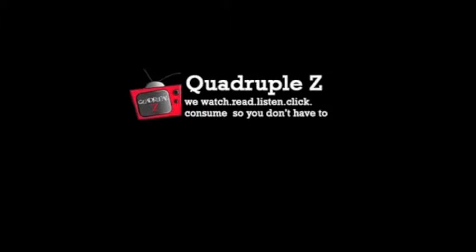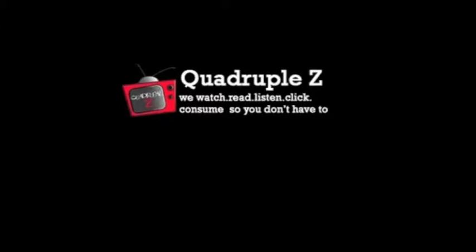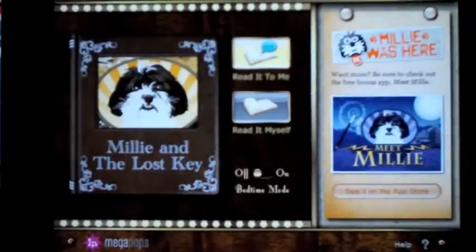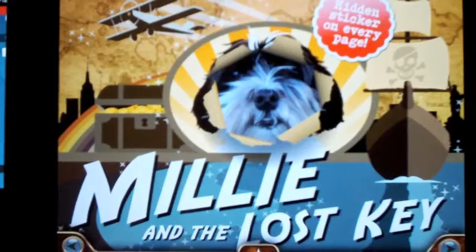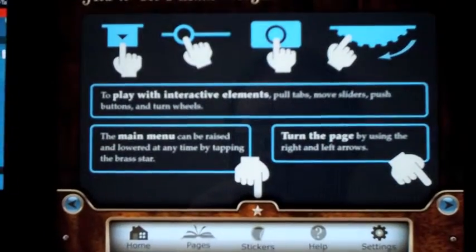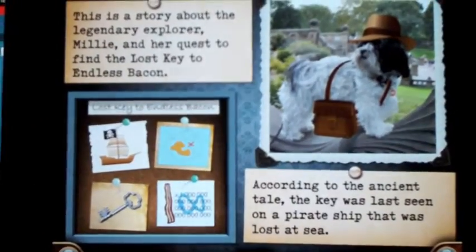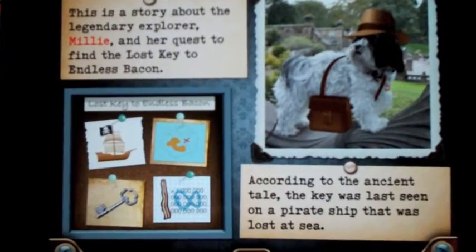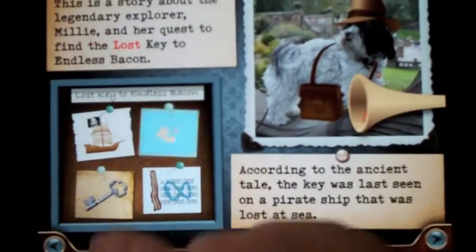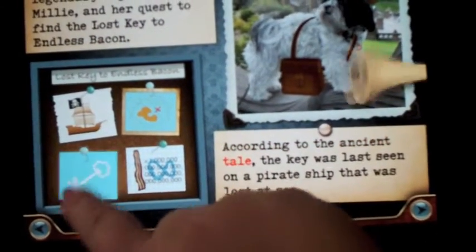Hi everybody, Tabs here from quadruplez.com and I am going to be reviewing the application Millie and the Lost Key. Now Millie is a very busy dog and she has quite a few e-books available for the iPad. I really enjoyed reading this and if you're like me, your iPad gets passed around from kid to kid, so I have a lot of kids — friends, nieces and nephews — using my iPad and it's great.